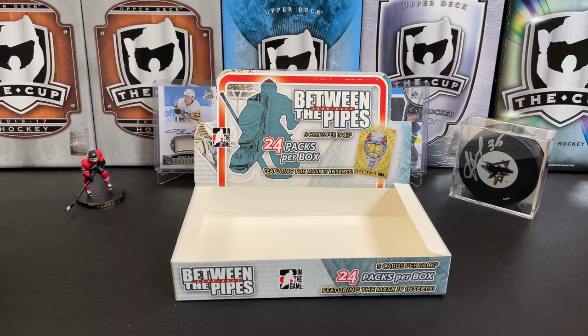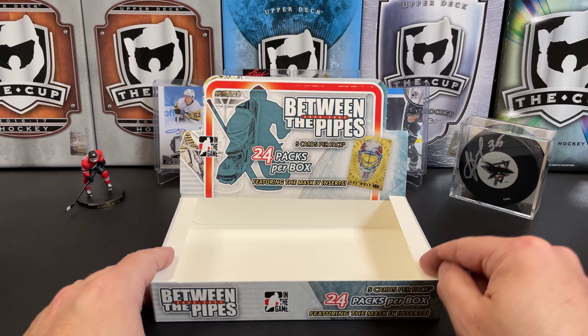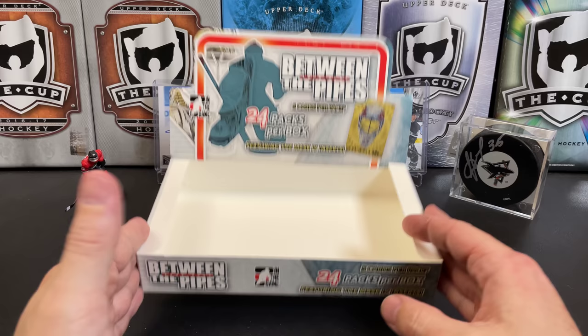If you were watching this, you were probably as surprised as I was by what we got out of here. That is 06-07 Between the Pipes — great box, great box. I could definitely recommend these at the price they used to be at. I don't know what they sell for nowadays, but I guarantee it's not 40 bucks. Let me know what you think of the break in the comments. Thank you for watching and I will see you next time.